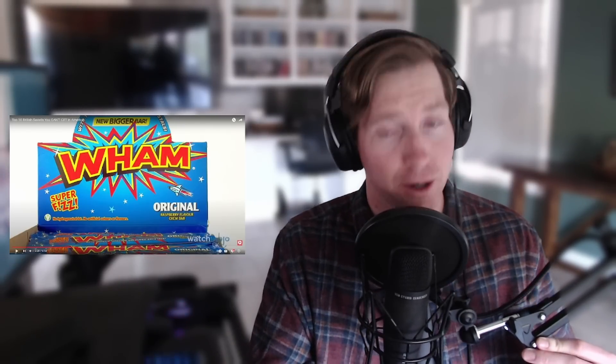Hello, welcome back. Wham! This is a candy? Never heard of Wham — I see raspberry flavored chew bar, it's a bar. Which makes sense that I don't know this because the video is top 10 British sweets you can't get in America, you can't get here, especially far away in California. I'm curious to see if I've ever seen this in the US. I've been to the UK three times now, different parts, and I'm curious to see if I have seen or had any of these and if I liked them.